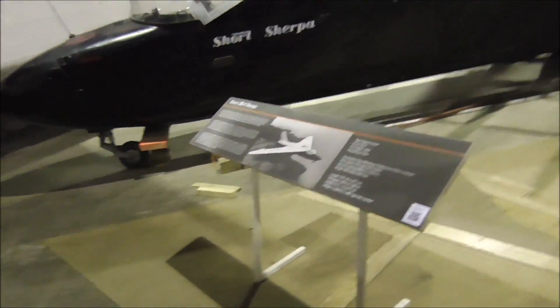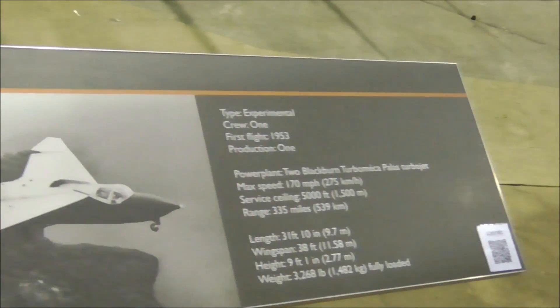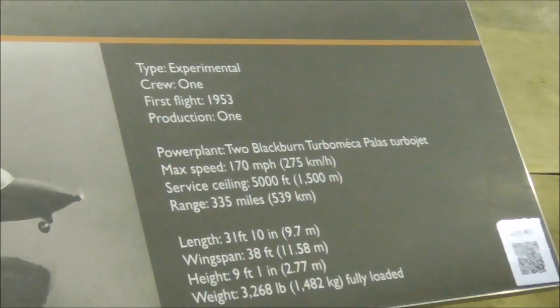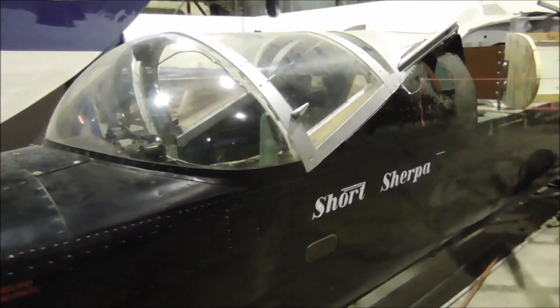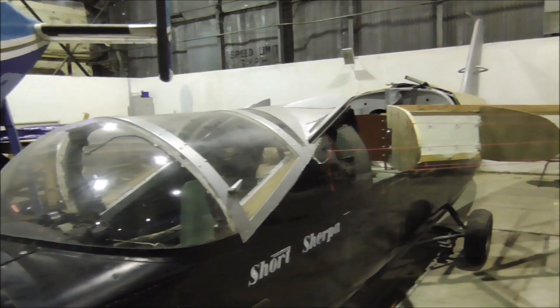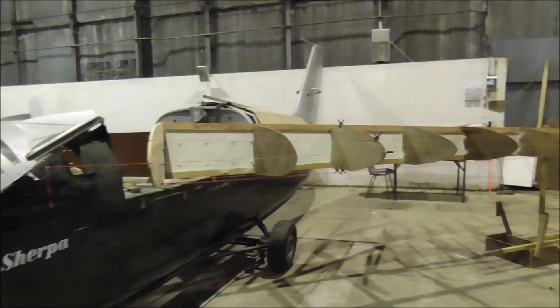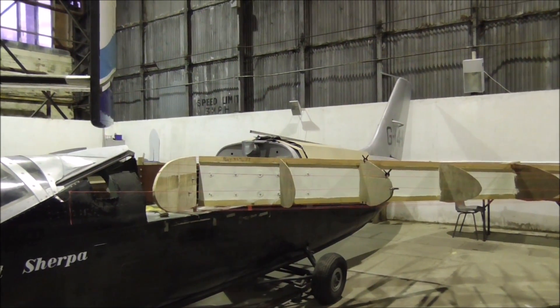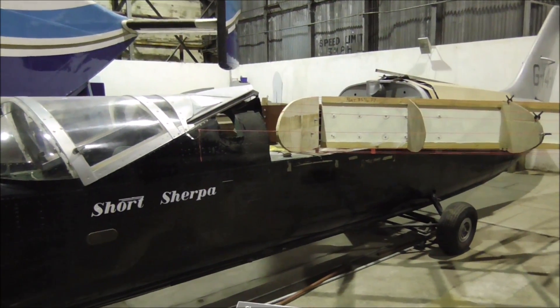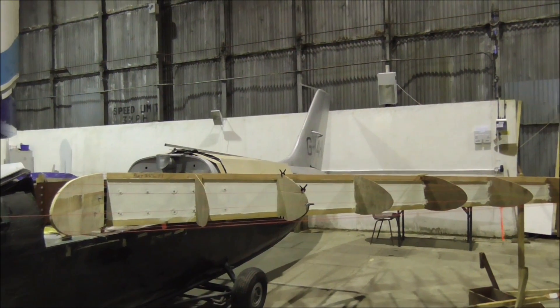We bought this — originally we paid to get it transported here. Then about two years after that, the Imperial War Museum were rationalising anything that wasn't war related and wanted rid of it. It was built as a research aircraft. We said look, we've already paid to get it back to Belfast — it was made in Belfast, it flew in Northern Ireland, we think it should stay here. She agreed and said don't be bidding a lot of money because no one else is after it. So I told the committee, let's go £2,000.